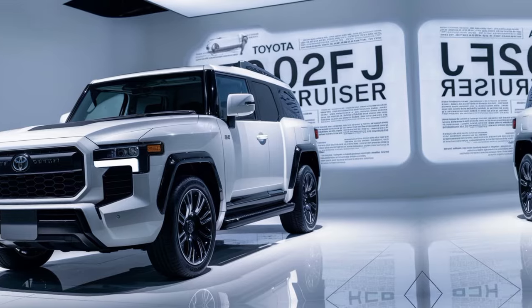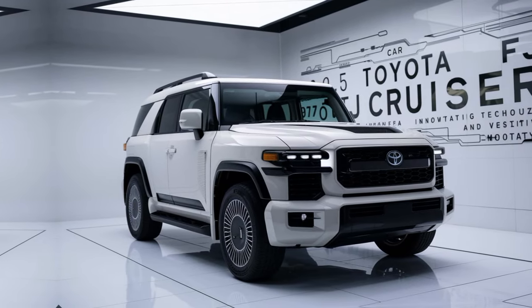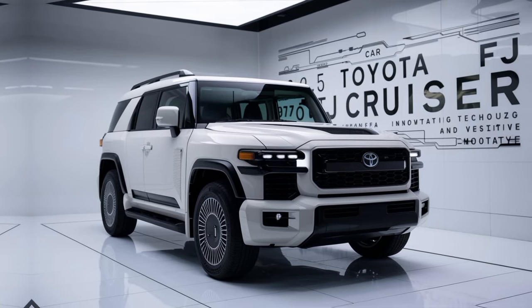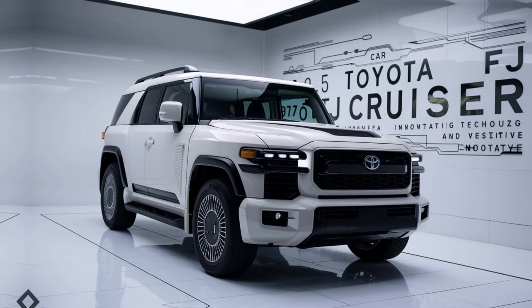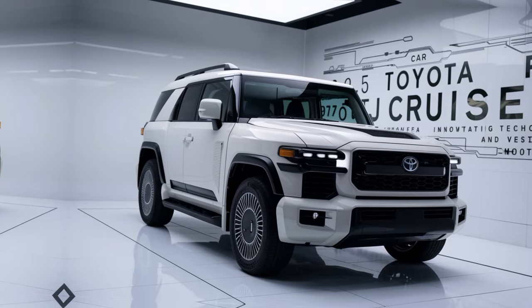There's plenty of room for passengers and cargo. While the FJ Cruiser maintains its rugged character, Toyota has added modern amenities — look for features like a larger touchscreen infotainment system, smartphone connectivity, and possibly even advanced driver assistance systems. The interior is built to last using durable materials that can withstand the rigors of off-road adventures.